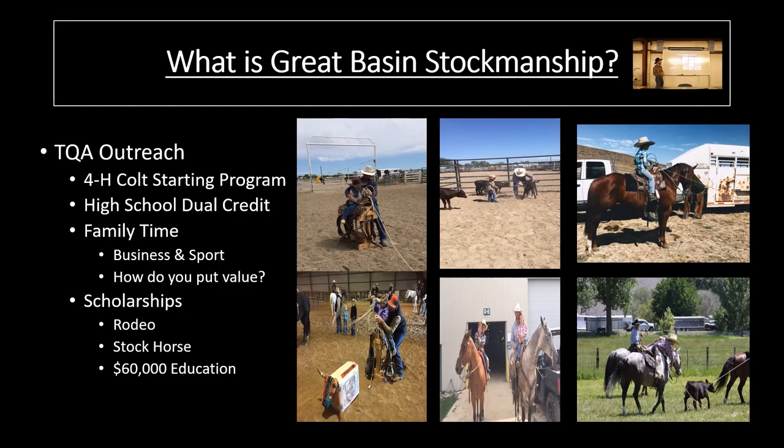The other part of Great Basin Stockmanship — a huge part that's really heavy on my heart — is the outreach of TQA. Part of that is the 4-H colt starting program we've just started this year, the high school dual credit — you high school kids and online students are part of that. Tying all that together with this sport I've created through TQA, which really centers on family time. As a parent and how I was raised, there was a lot of overlap between our family business, our family sport in showing horses and rodeo, and our family time. Looking back, I really appreciate that family time, and that's something I definitely want to instill in my kids.